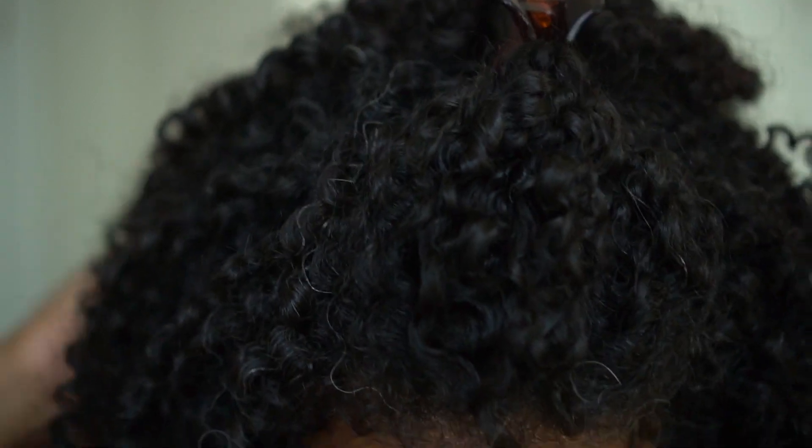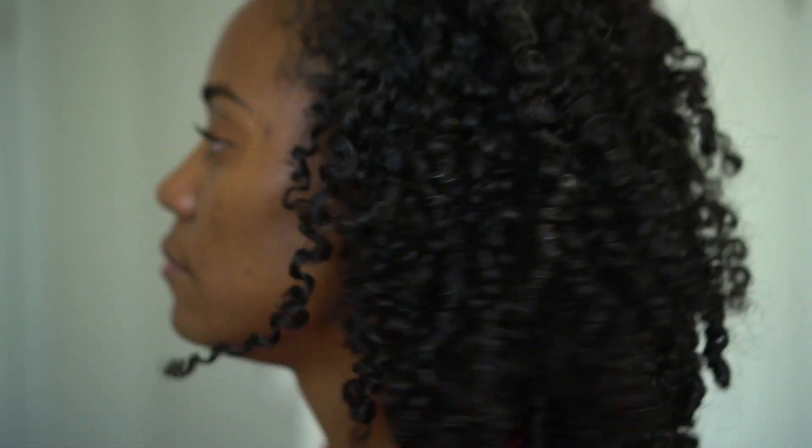This is my day two result and I'm very impressed — this is impressive. I might get probably four days out of this. This is a good wash and go. Okay, so this is what my day three hair looks like and I'm still very pleased with my results. All I did was tie my hair up with a satin scarf and bonnet and I did absolutely no refreshing.